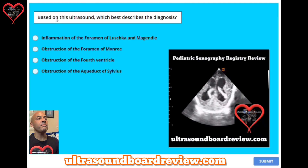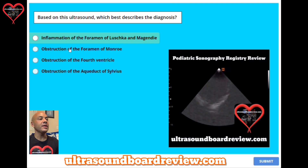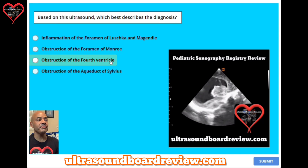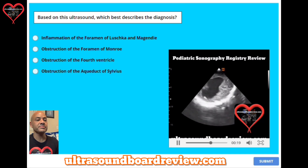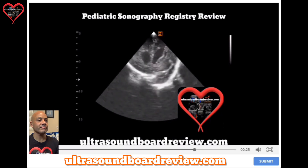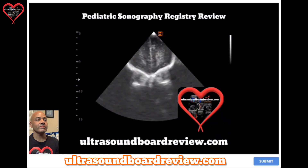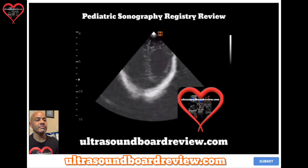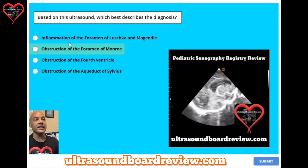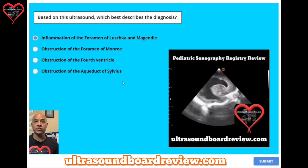Bonus question two: based on this ultrasound, which best describes this diagnosis? A, inflammation of the foramen of Luschka and Magendie. B, obstruction of the foramen of Monroe. C, obstruction of the fourth ventricle. Or D, obstruction of the aqueduct of Sylvius. The answer is A, inflammation of the foramen of Luschka and Magendie — a condition that causes all of the ventricles to dilate.